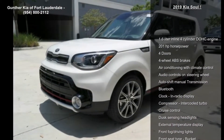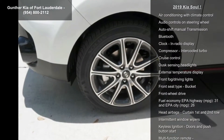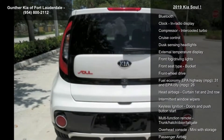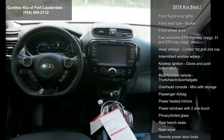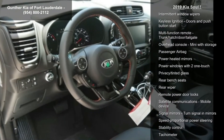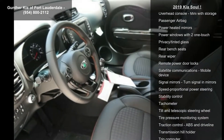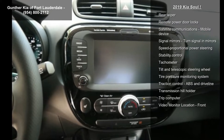This vehicle's top features include a 1.6-liter in-line 4-cylinder DOHC engine, 201 hp, 4 doors, 4-wheel ABS brakes, air conditioning with climate control, audio controls on the steering wheel, auto-shift manual transmission, Bluetooth and clock in radio display. If you are looking for a new car, this might be the one.